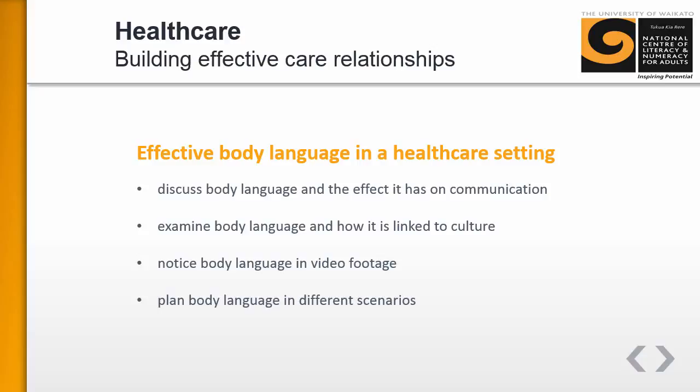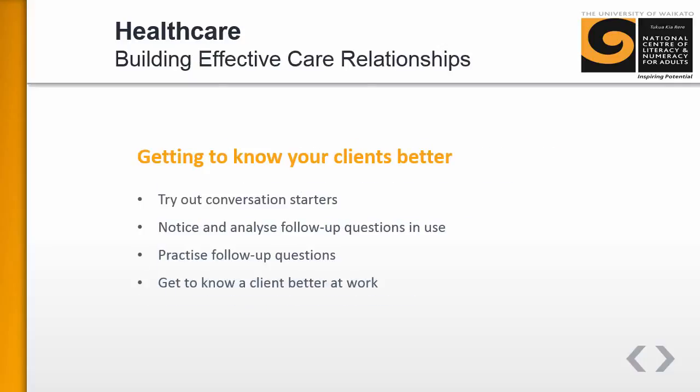The second teaching and learning sequence focuses on body language, which is really important given the multicultural nature of the healthcare workforce and the fact that body language is so culturally specific in terms of the messages given, intended, and received. The final sequence is about strategies to encourage learners to have richer, more meaningful interactions with their clients — to get to know them as individuals and understand what's important for them.